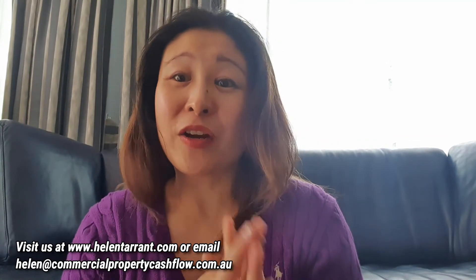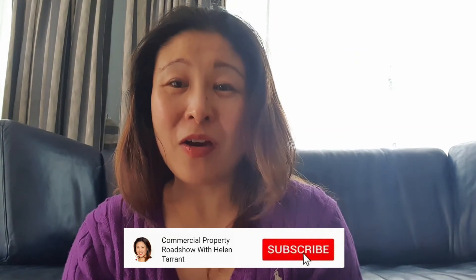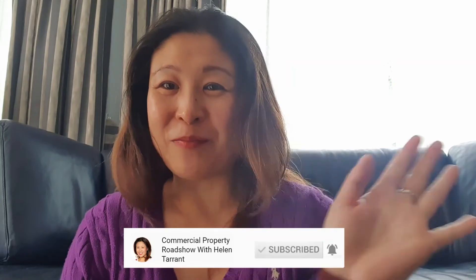If you want help with a commercial property strategy, go to HelenTarrant.com and send me an email. Otherwise, hit the bell, hit subscribe, and I'll see you on the next episode. Bye for now.